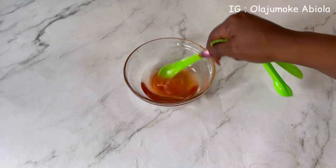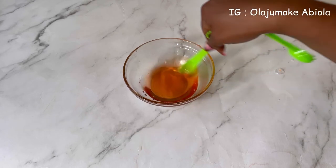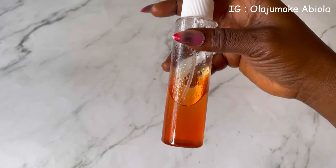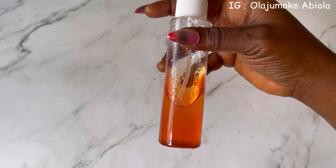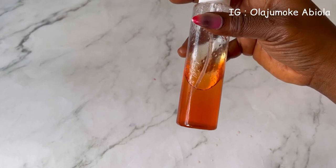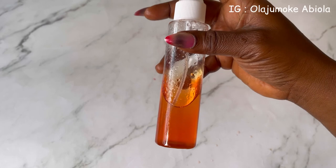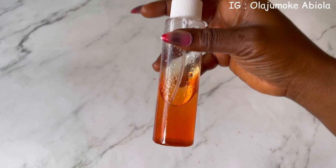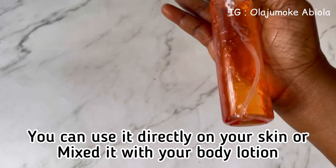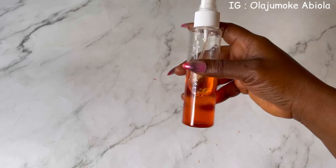I'm going to mix everything together until it is smooth. This is what the oil looks like after mixing everything together. I use this directly on my skin and I also mix it with my lotion. This oil is good for all skin tones — caramel, yellow, white — and whether you have oily, dry, or sensitive skin, this oil will do wonders. I hope this video is helpful. Make sure to subscribe, like, and share. Thank you so much for watching.